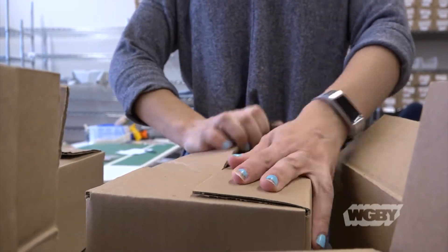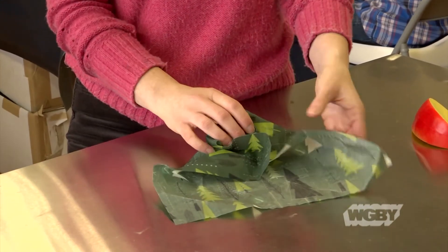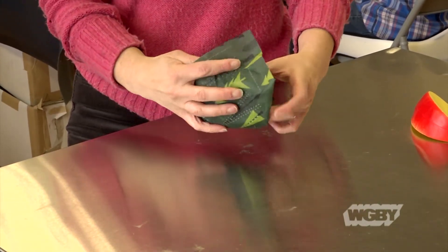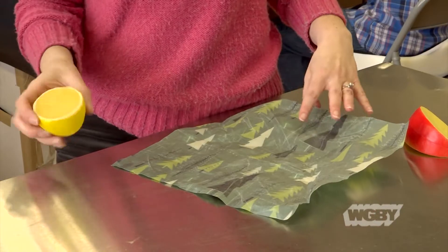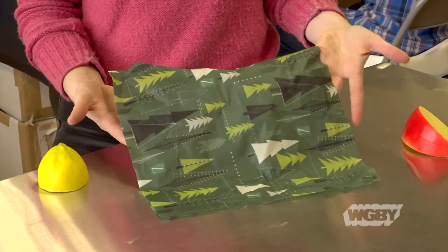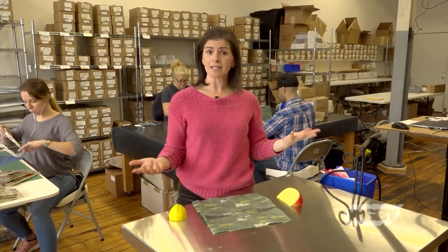It's important, if you're asking somebody to move away from something that is easy and they're used to, that it needs to work really well and function. It's a big ask to ask people to move away from what they're used to, so I have the responsibility to make it work. You could just rinse this off, lay it over your dish rack, let it air dry, and it's ready to use again for at least a year.